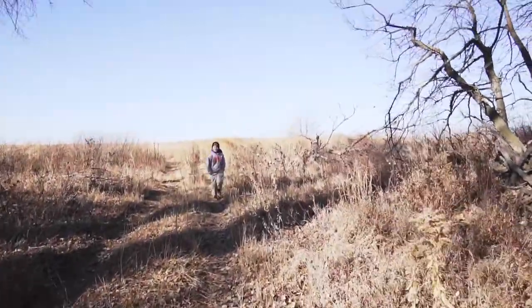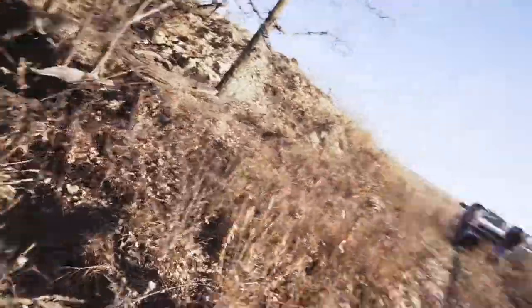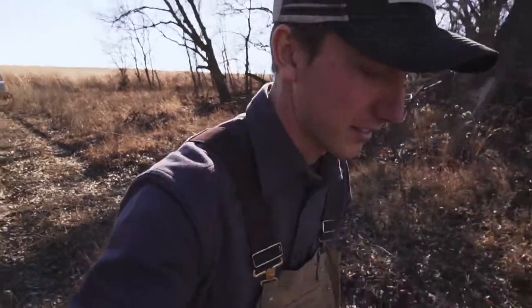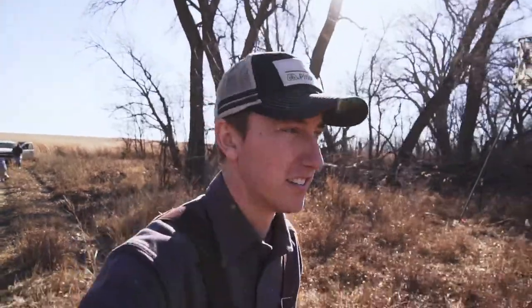Checking the first set — nothing over there for Gabe. Going to go check and set a snare up here. We caught a rabbit in a bobcat set, which is usually a good sign. I'm okay with that — I'd obviously rather have a bobcat, but it's a positive indicator.